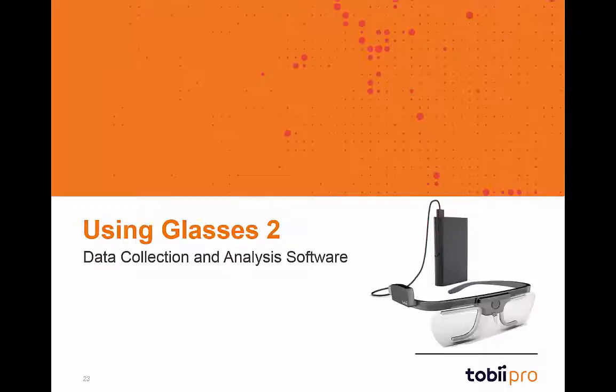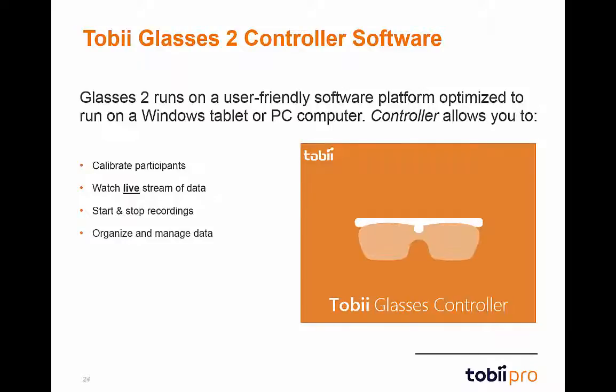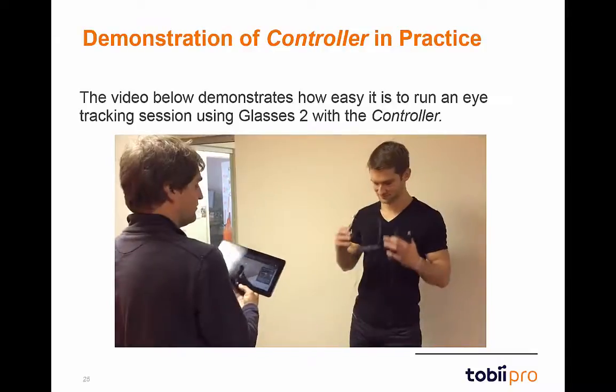Let's discuss the Tobii Glasses 2 controller software — an amazing tool that allows for full control of the Glasses 2. The software is optimized to run on a tablet or computer with Windows 7 or Windows 8. Through the controller software, the moderator is guided through calibration with easy-to-follow instructions and diagrams. Once calibrated, the moderator can watch a live HD stream, and easily start, stop, and pause recordings, with detailed organization and management of recordings, plus the ability to replay or export data.